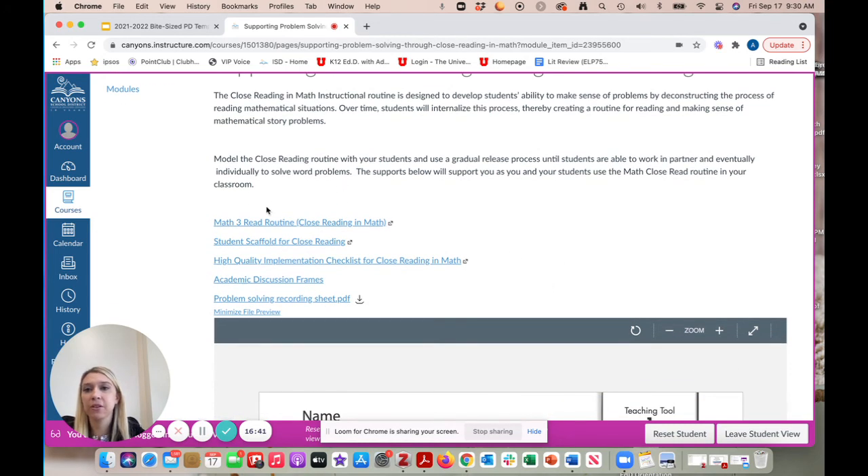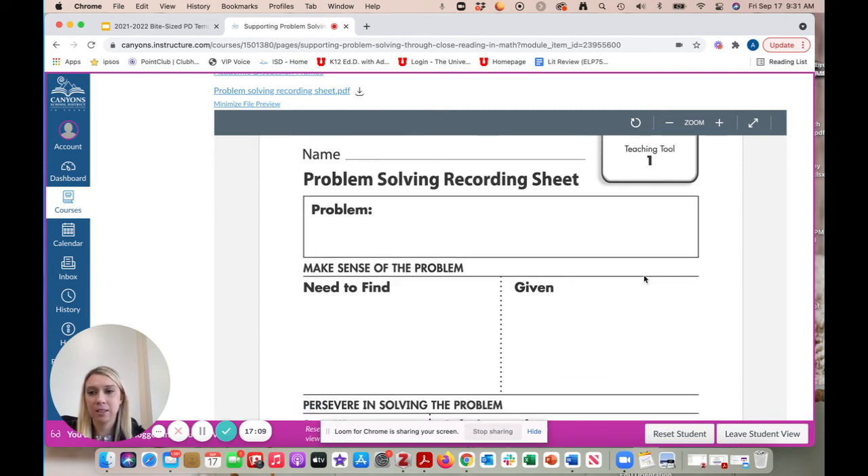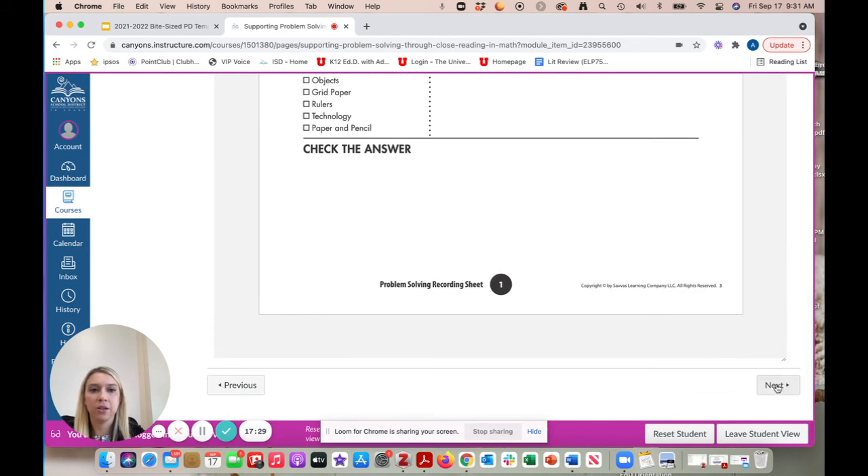For supporting problem solving through close reading in math, there are links to curriculum maps, a close reading in math routine, student scaffolding, a high-quality implementation checklist, academic discussion frames, and a problem-solving recording sheet — EnVision Teaching Tool Number 1 — for all levels. This makes the problem-solving process very explicit. On Mathletes, simply saying 'the answer is 75 apples because I know' isn't appropriate — we need to access that metacognition and get students through the full problem-solving process.